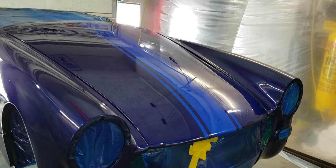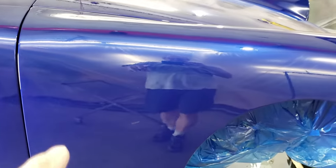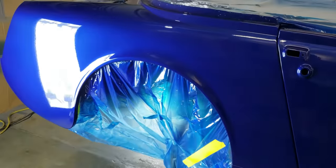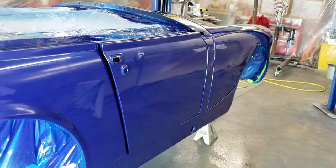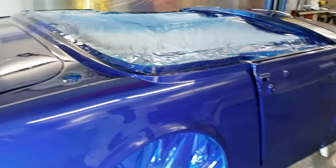Everything's reflecting off it — you can see everything hanging from my ceiling, my kayak hanging up there. You can see me in the door there — well actually that's the side fender going down the car. It just came so clear and clean. It's hard to see it really well here in the video, but the video doesn't do it justice. It came out pretty good. Shooting clear is extremely difficult and painful — it just gets everywhere.